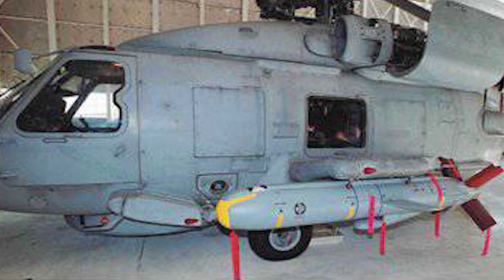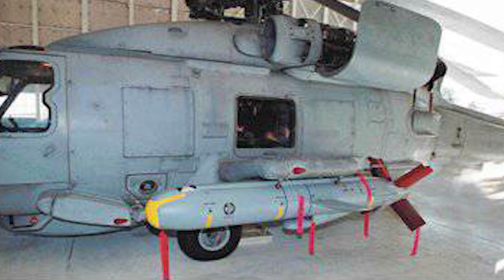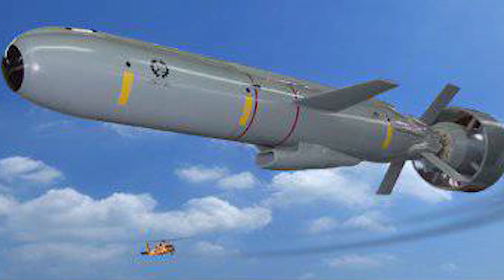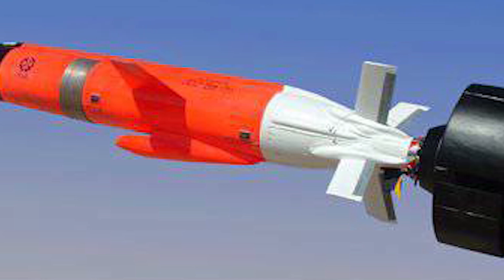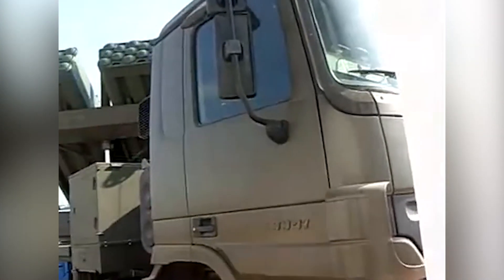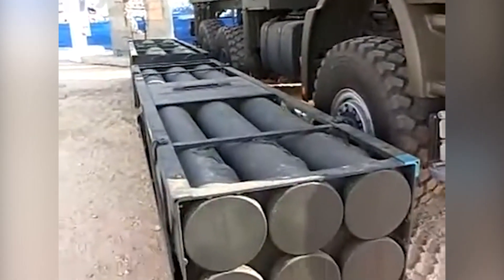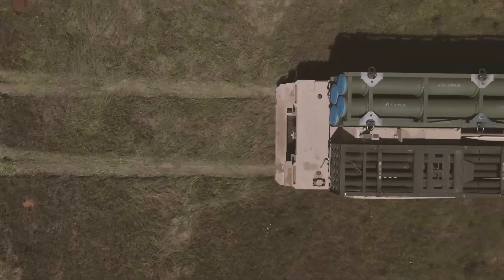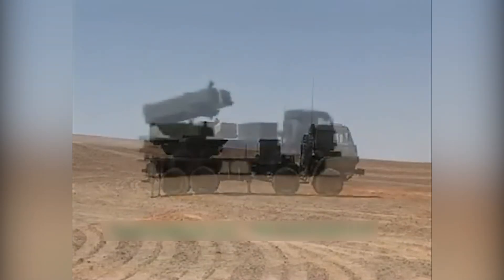The helicopter-launched version is designated Delilah HL, adapted for deployment from the UH-60 Black Hawk helicopter and its variants including the S-70 and MH-60 Seahawk. It retains the same range and operational principles as the original version. The Delilah SL is the sea-launched version, designed for deployment from naval vessels and capable of striking both land and surface targets; it is equipped with a booster to maintain effective range. The Delilah GL is designed for use with the LYNX multiple launch rocket system and also the PULS system. Like the sea-launched version, Delilah GL uses a booster stage jettisoned a few seconds after launch. The maximum altitude for both ground-launched and sea-launched versions is 9,000 meters.